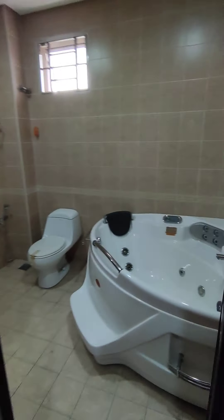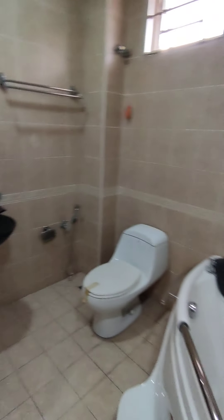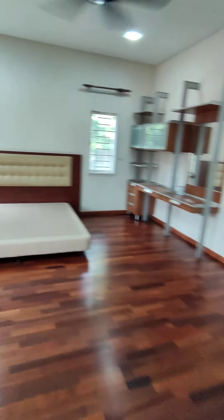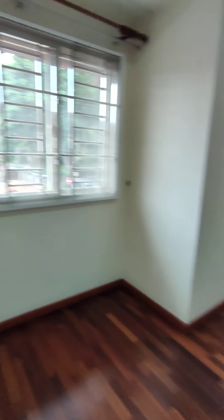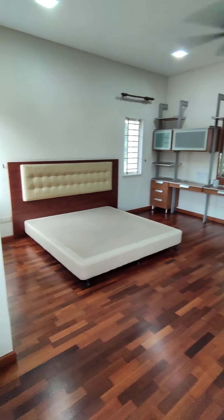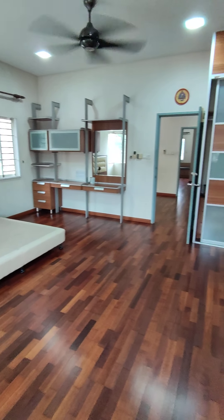This is the toilet, comes with a jacuzzi. The whole house comes with a grille — standard steel.